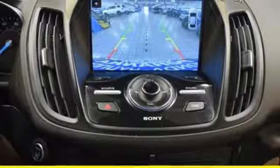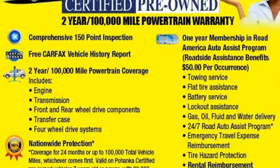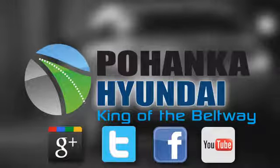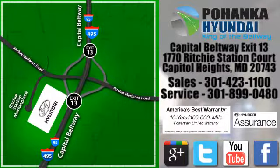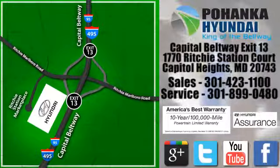Ford has won over millions of loyal customers with a wide range of value driven vehicles. Hurry in today for a test drive. Visit Pohanka Hyundai, King of the Beltway, today. We are conveniently located on the Capitol Beltway at exit 13, 1770 Ritchie Station Court in Capitol Heights, Maryland.